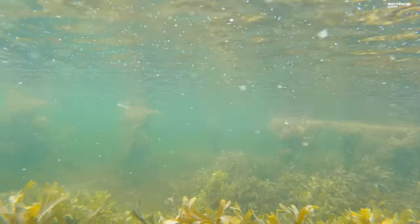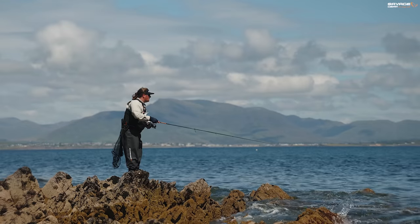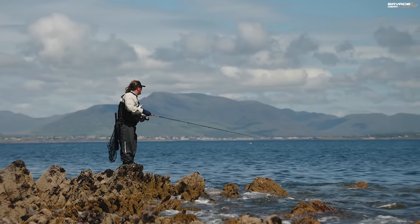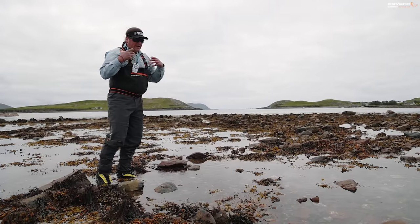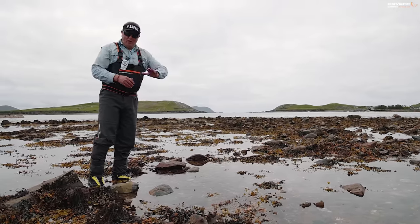I can't see all of the terrain when the water's covering it, but it really helps to visualize — as human beings — how the bass might mooch around. You're either on the flood tide or the ebb tide.